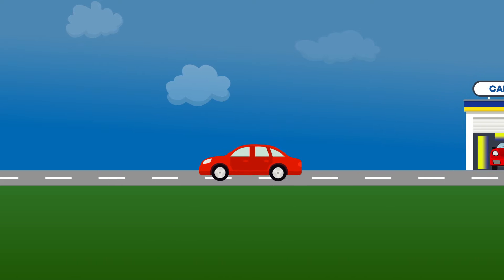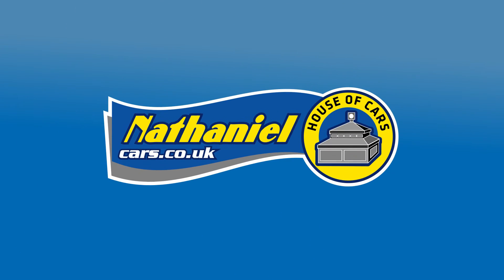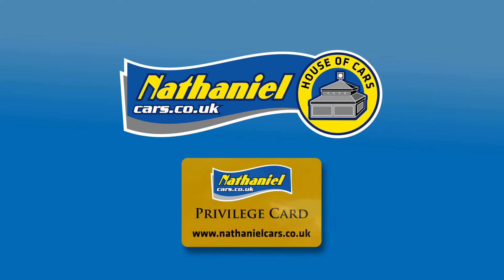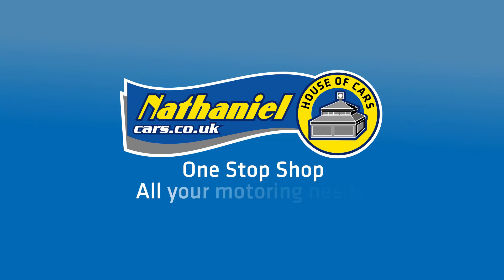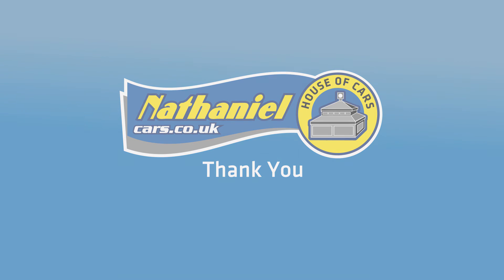Once again, welcome to the Nathaniel Cars family. Whatever your car needs along its new journey, with the Privilege Card, Nathaniel Cars will always be here to help — the one-stop shop for all of your motoring needs. It's now time to enjoy your new car, so thank you for choosing Nathaniel Cars and we'll see you soon.